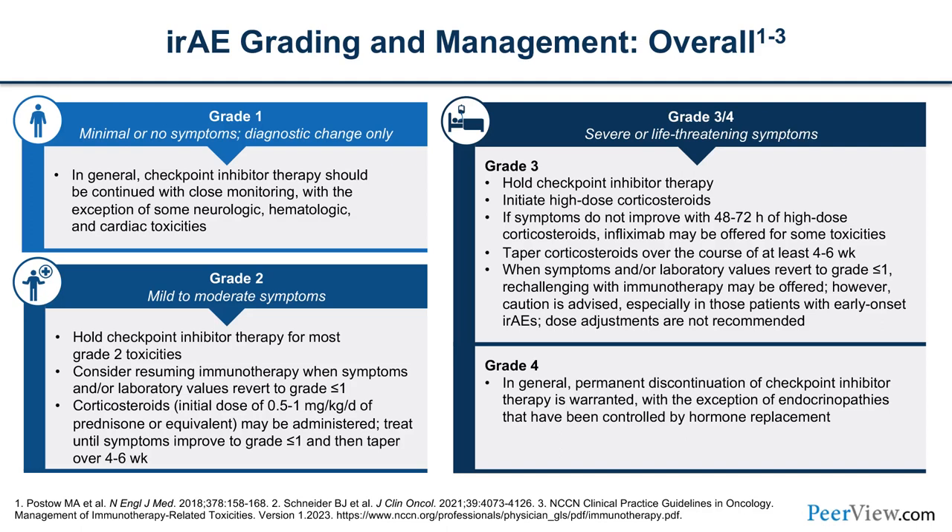The CTCAE grading criteria is a great tool for nurses — as you're talking to patients or triaging them on the phone, you can quantify things like bowel movements above baseline, then translate that to providers to decide what intervention is needed. For grade 1 toxicities, with the exception of neurologic, hematologic, or cardiac toxicities, we can generally treat through. For grade 2, 3, and 4, we may have to hold therapy and start steroids — really distilling down severity with the patient is a critical nursing role.